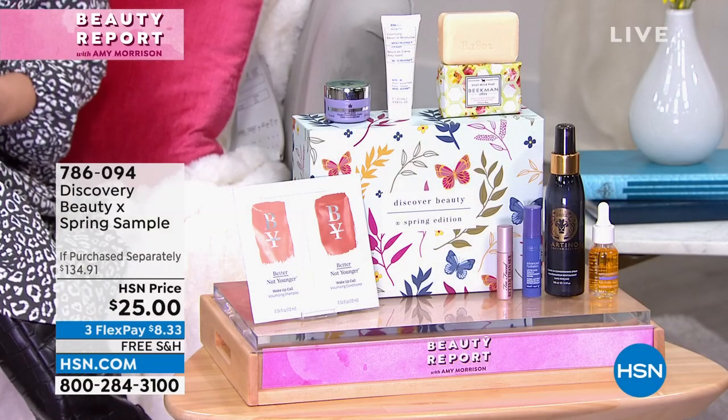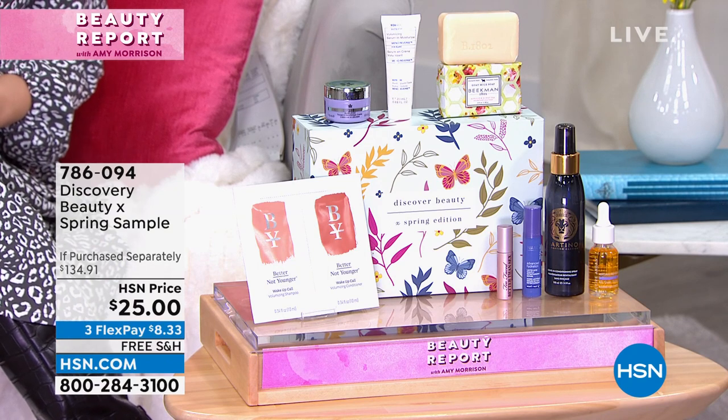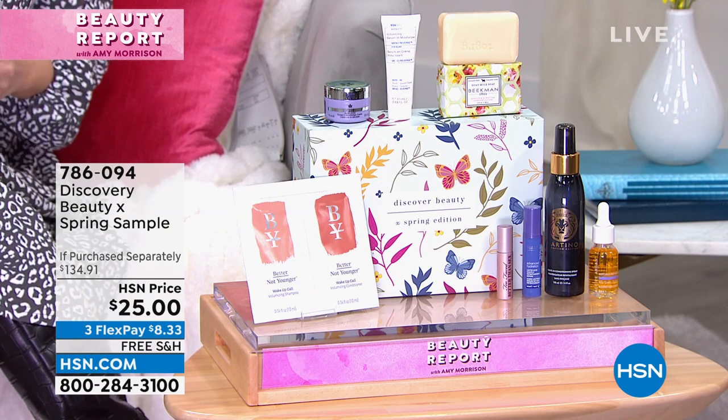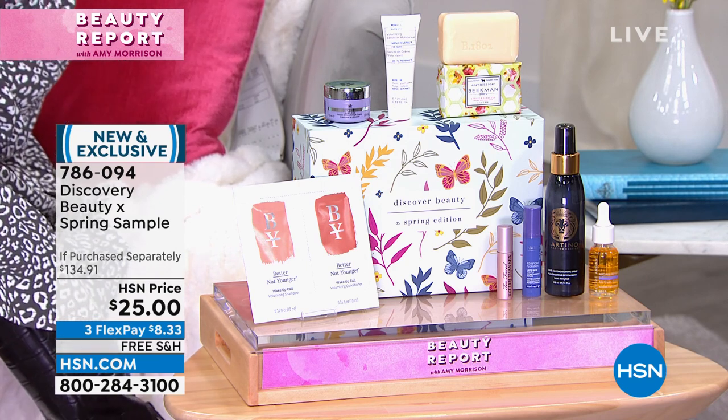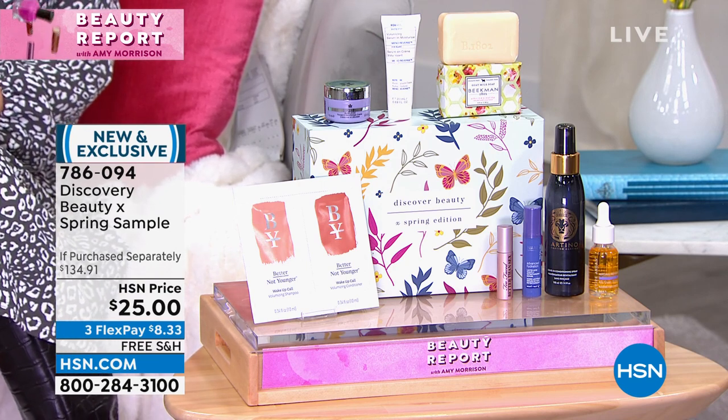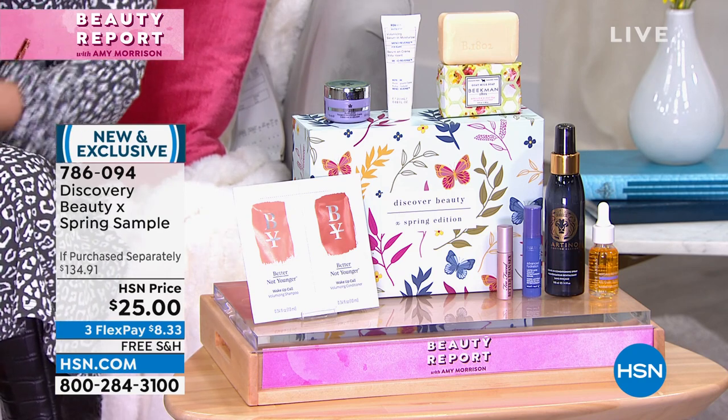A beauty box is meant to give you an amazing value, and this one gives you the heavy hitters in beauty here at HSN so you get to try them. Maybe you already love Beekman, maybe you already love Kerez, but maybe you've never tried Active Argon or Strivectin. They're all in there. Let me show you just one item in the box — this is Active Argon, a newer brand here at HSN.